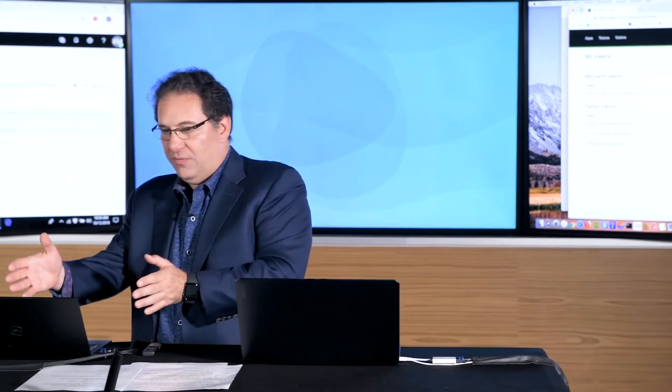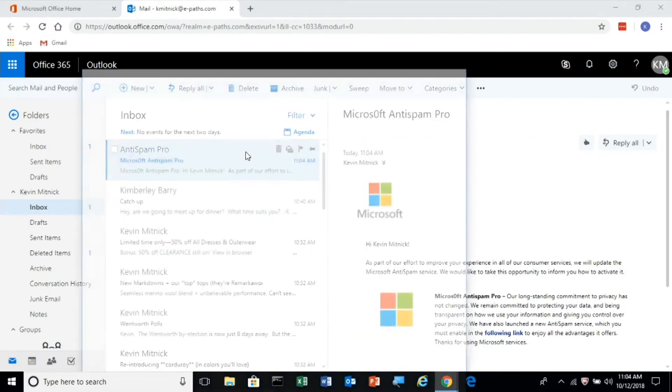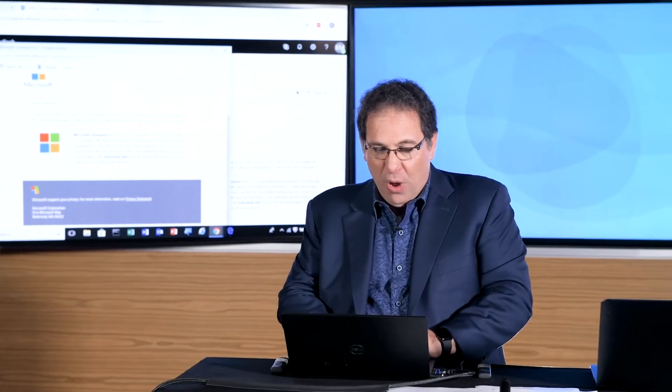That's the attacker sending the spear phishing email to my account. And as you can see, I just received an email from Anti-Spam Pro. Let's take a look at what it says. I'm going to be the victim here and double-click the email. It has Microsoft branding in it, and basically the message says: as part of our effort to improve the experience of all our customers and to eliminate spam-based email, we're offering you the ability to enable the service. If you want the product, the only thing you have to do is click the following link in the email.